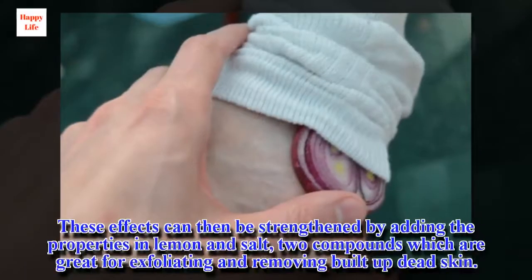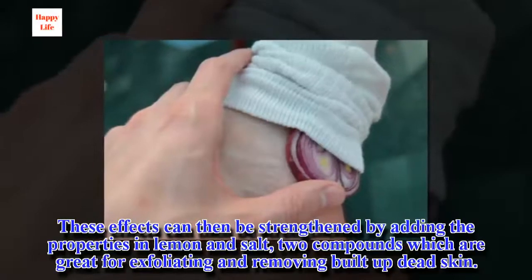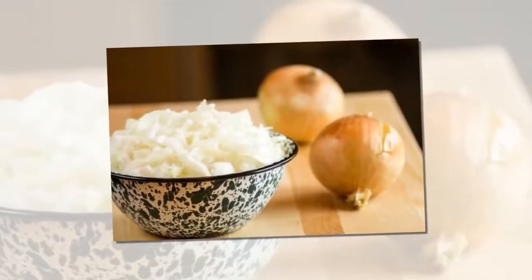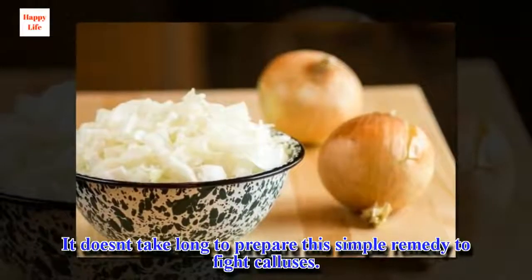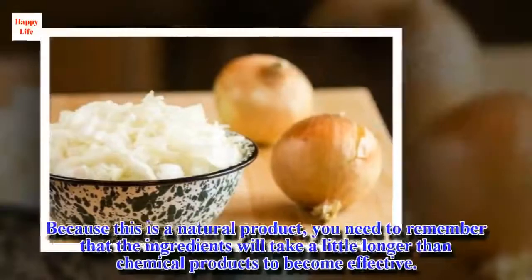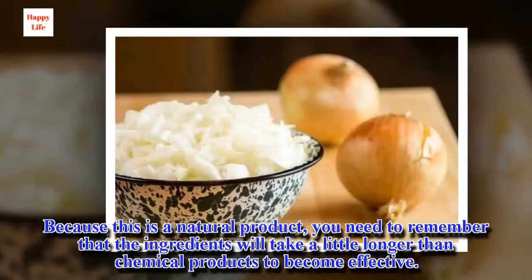These effects can be strengthened by adding the properties of lemon and salt, two compounds which are great for exfoliating and removing built-up dead skin. It doesn't take long to prepare this simple remedy to fight calluses, but you'll have to do this several times for good results. Because this is a natural product, you need to remember that the ingredients will take a little longer than chemical products to become effective.